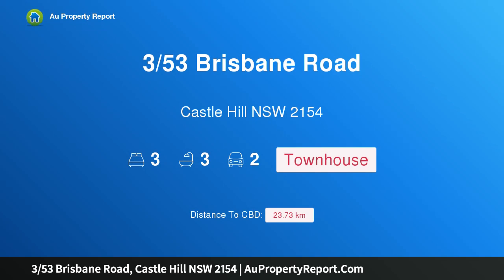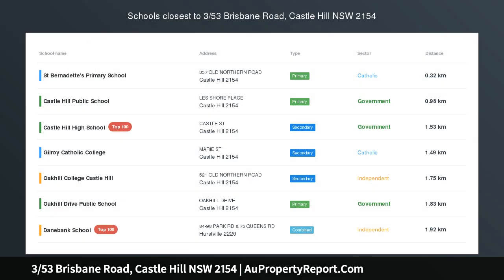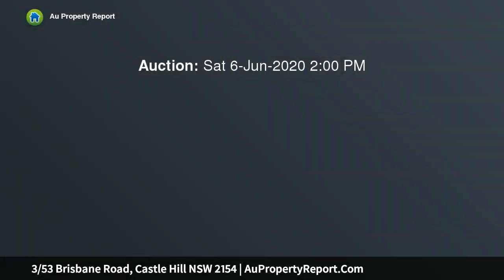Hi, I am glad to introduce property 353/3 Brisbane Road, Castle Hill, New South Wales 2154. All the hard work is done — tastefully transformed tri-level townhouse offering a modern and super convenient lifestyle in a quiet, leafy locale.